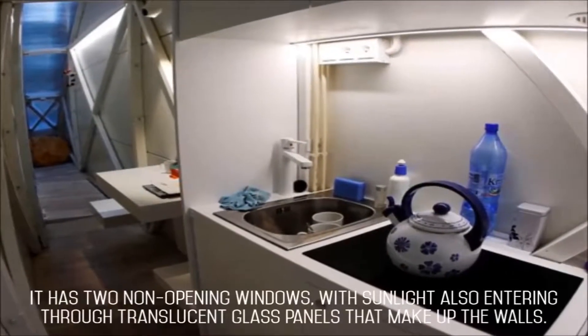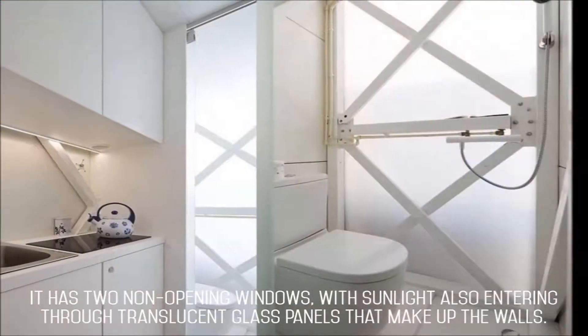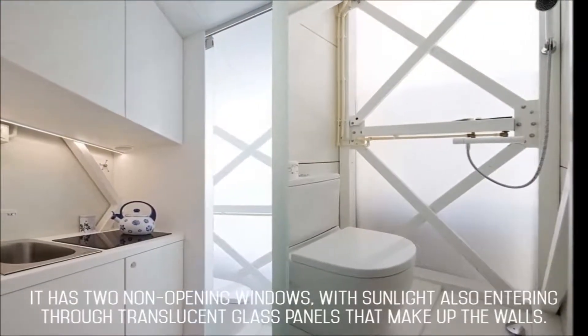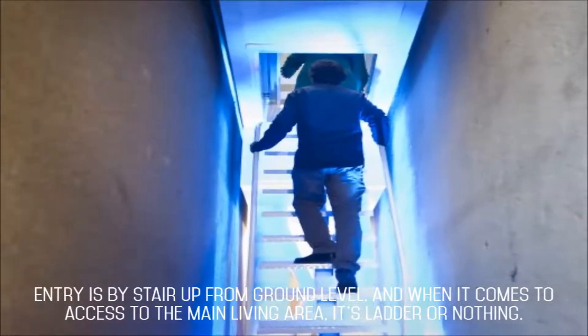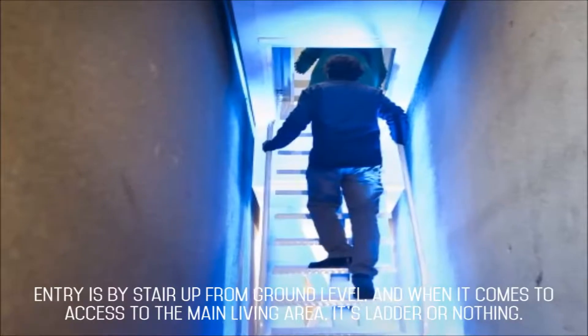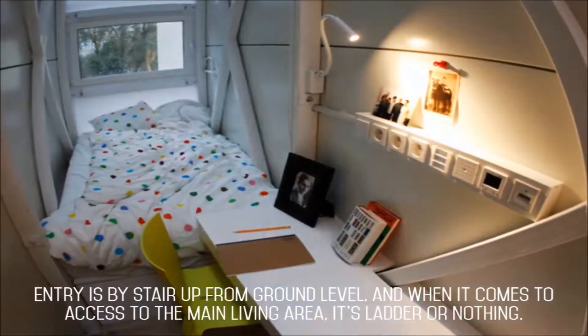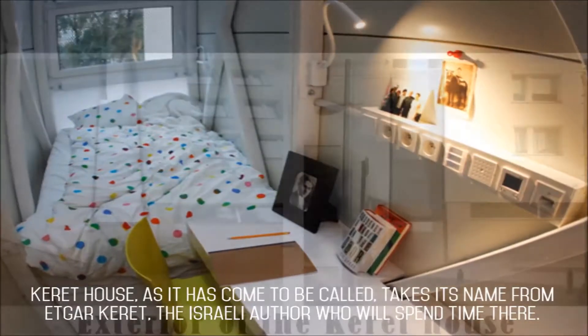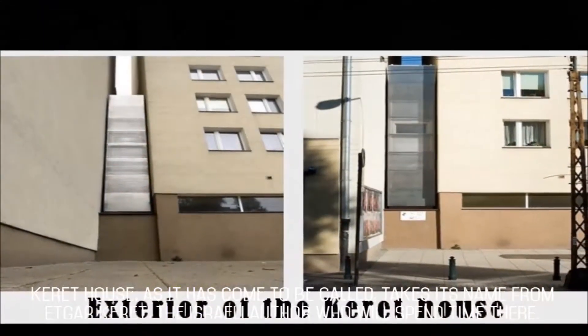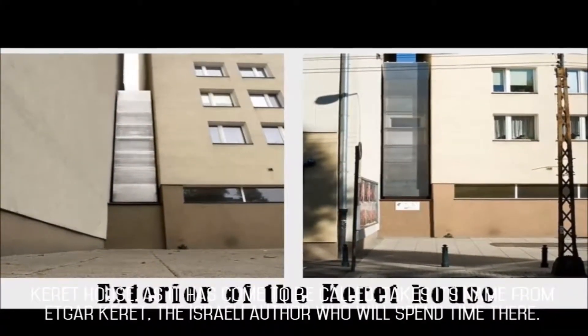It has two non-opening windows, with sunlight also entering through translucent glass panels that make up the walls. Entry is by stair up from ground level, and when it comes to access to the main living area, it's ladder or nothing. Carrot House, as it has come to be called, takes its name from Edgar Carrot, the Israeli author who will spend time there.